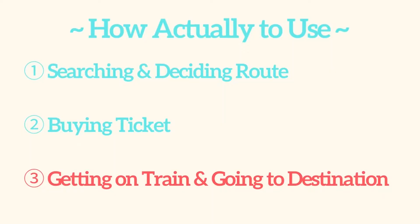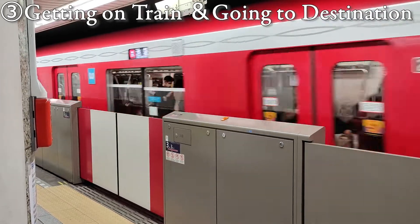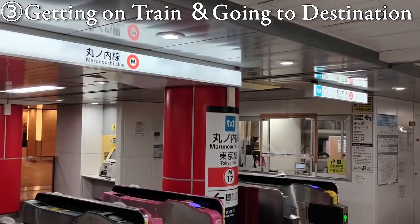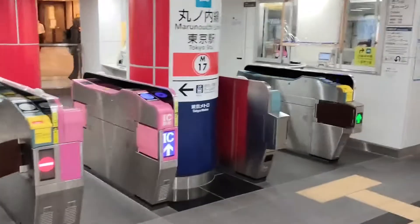Alright, that's all for this step. Number 3: getting on the train and going to your destination. Now that we've got some way to pass through the gate, let's actually get on the train.